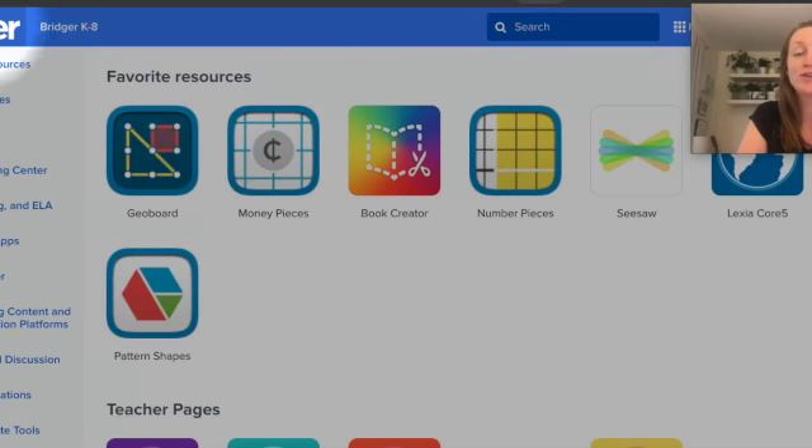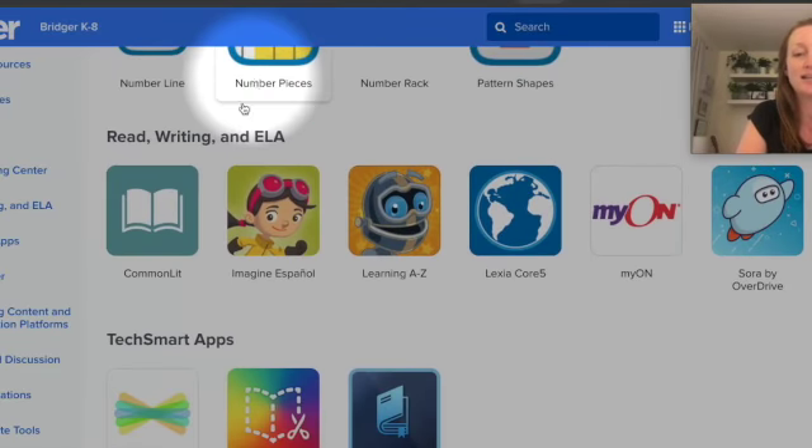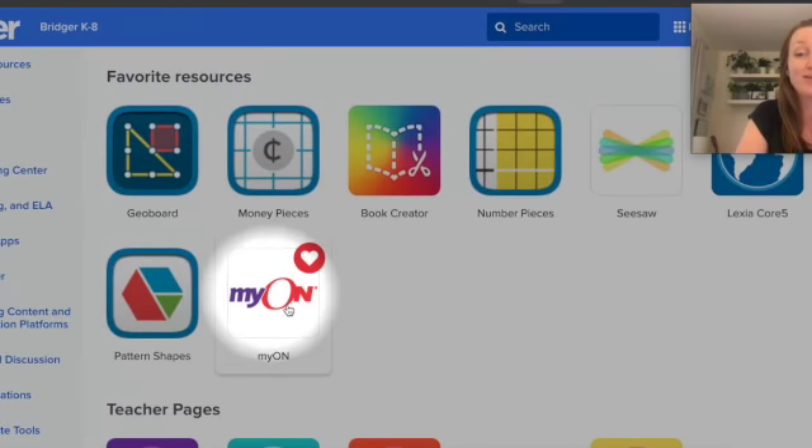First, I want you to notice that we are on our Clever page. When you get to Clever, you'll see at the very top a section called Favorite Resources — this is where you'll find any resources you've chosen as favorites. Let's scroll down to the section called Read, Writing, and ELA. We're going to click on the icon that says Mayon. If I want to save Mayon to the very top where I can find it easily, all I have to do is click the little heart, and now it'll show up as one of my favorite resources at the top.